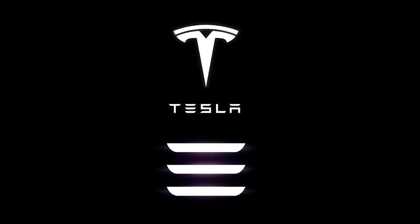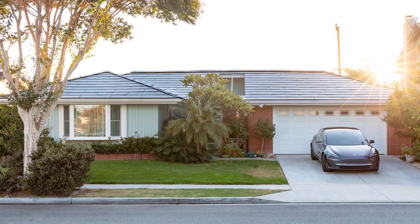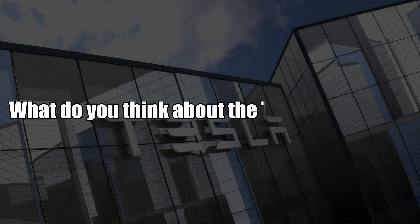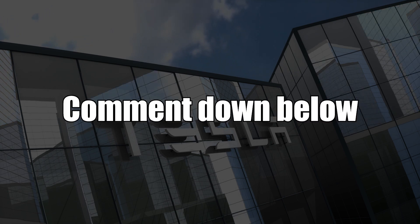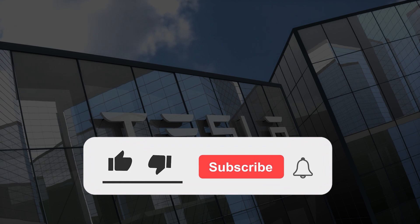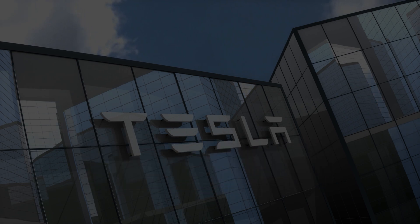I'm really looking forward to talking to my friend about the solar roof — who knows, I might even take the plunge and get one for myself. What do you think about the Tesla solar roof? Do you think it's worth it? Would you consider getting one? Let me know what you think in the comments section below, and don't forget to give the video a thumbs up if you enjoyed watching it. Also, hit the subscribe button and the notification bell so you don't miss out on engaging content like this.